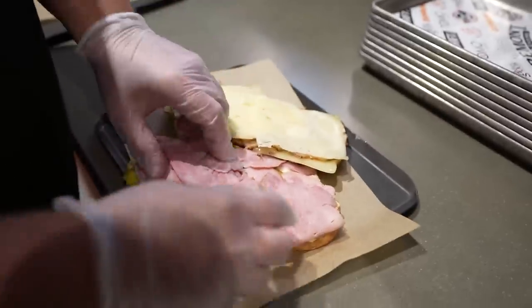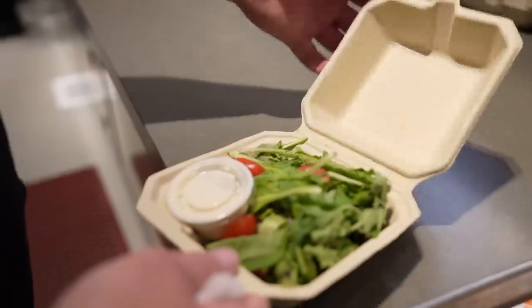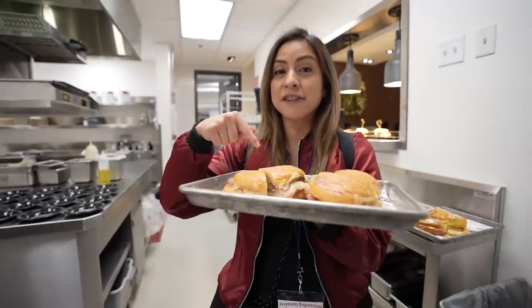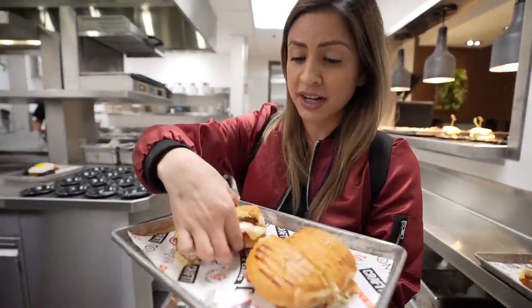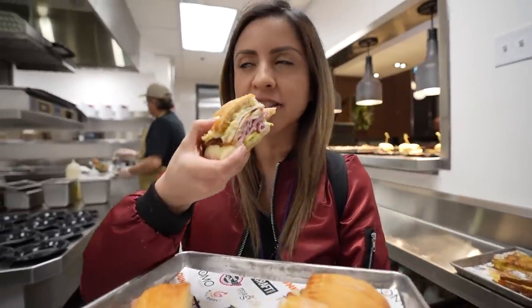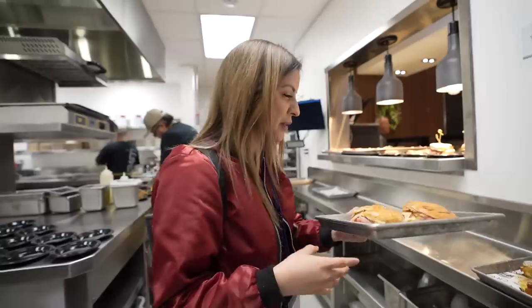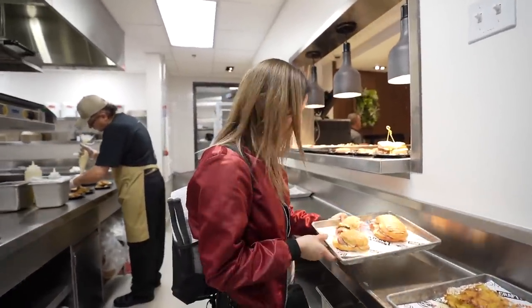So this one right here is going to be their Cuban panini. It's going to have roasted pork, smoked ham, Swiss cheese, pickles, Dijon mustard, and it comes with a side of house salad. And even their bread is made in-house. I had to get them to cut it up for me because this is a pretty big sandwich. Oh my God, it's so saucy. I'm trying not to get full because we have so much more food I've got to show you guys.